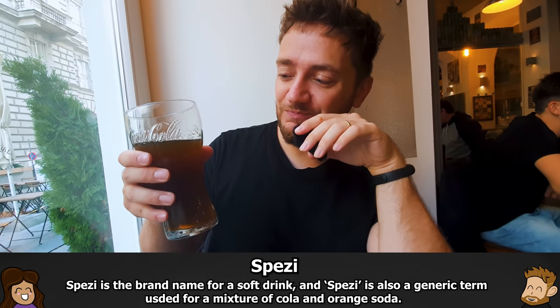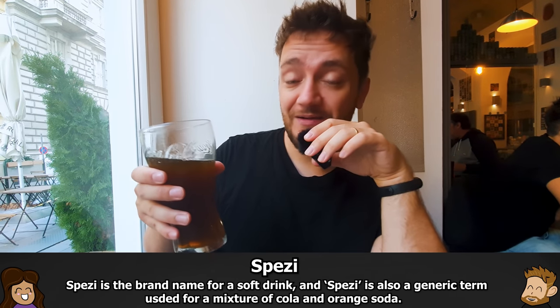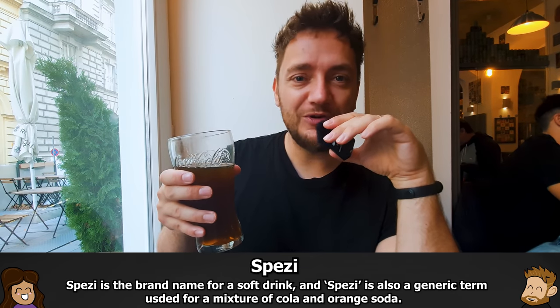I got the Spezi — a very Austrian and German thing. It's Coke mixed with Fanta and I absolutely love it. It tastes super fresh, very nice in the summertime. I always crave it when I go to Bavaria or Austria — if you've never had it, try it!